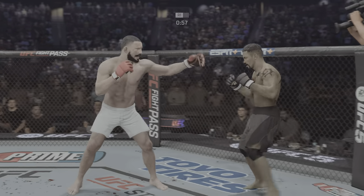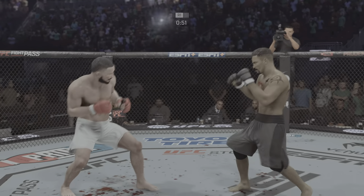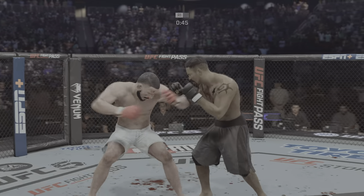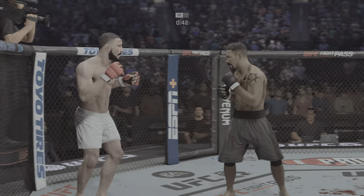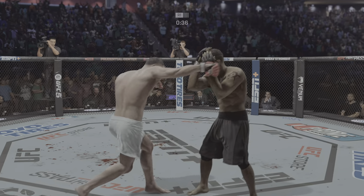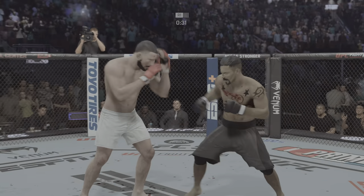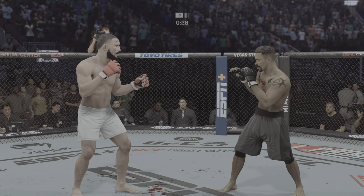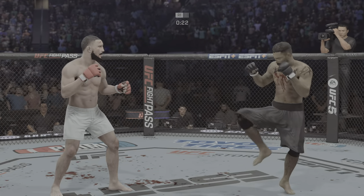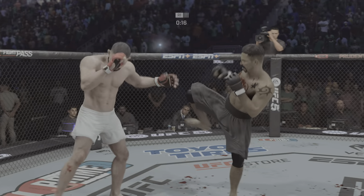Nice block. Going for the takedown here. Big left hand there inside. He keeps going back to the well with that left hand, just out of range. 31 seconds. The blood really starting to flow. Every time that area gets targeted, that cut's getting worse and worse, and you see the blood starting to come down.